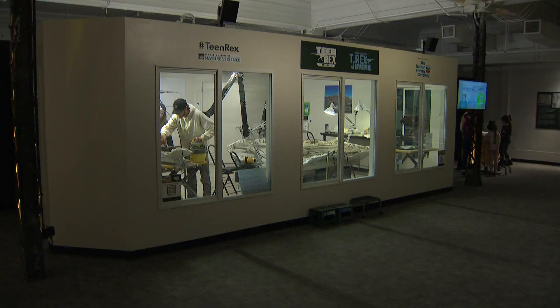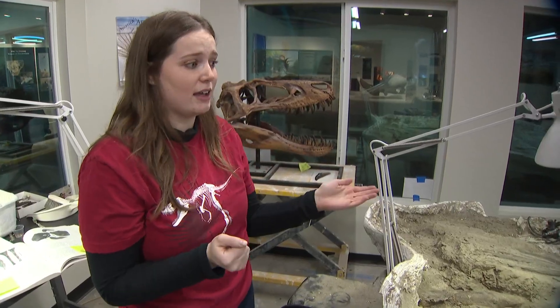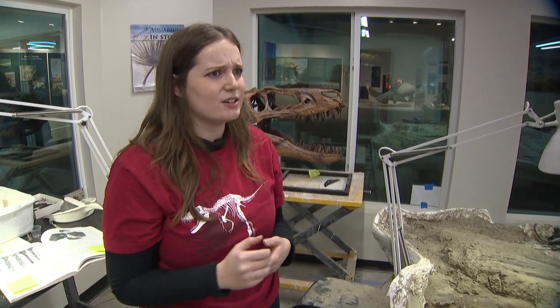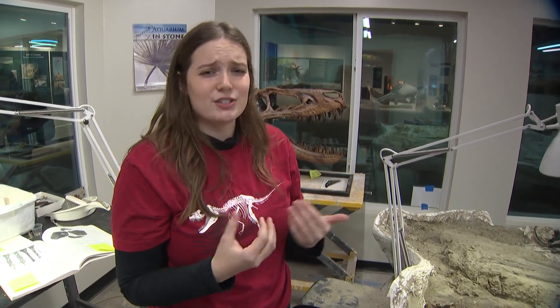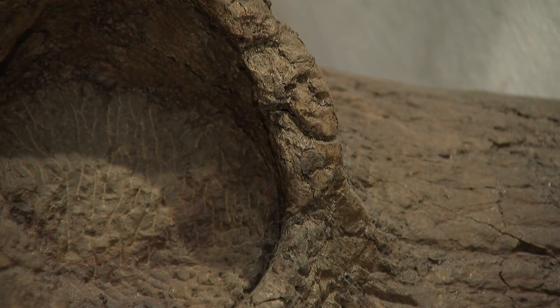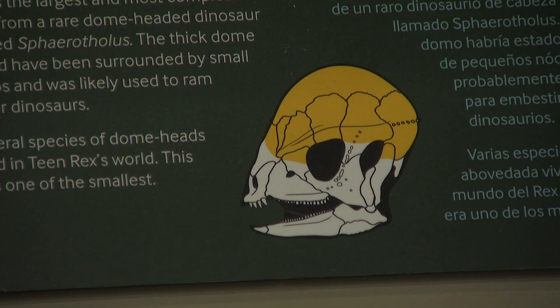She and her colleagues have been working on this since the summer. When they realized what they had, they knew it was special. Having this be a juvenile T-Rex, that's a really rare specimen to have. I think there's maybe five or six other juvenile Tyrannosaurus Rex in the world. Alex's workspace is smack dab in the middle of an exhibit featuring other fossils from when Teen Rex was alive — all the animals that lived alongside T-Rex walking around in the Badlands of North Dakota about 67 million years ago.